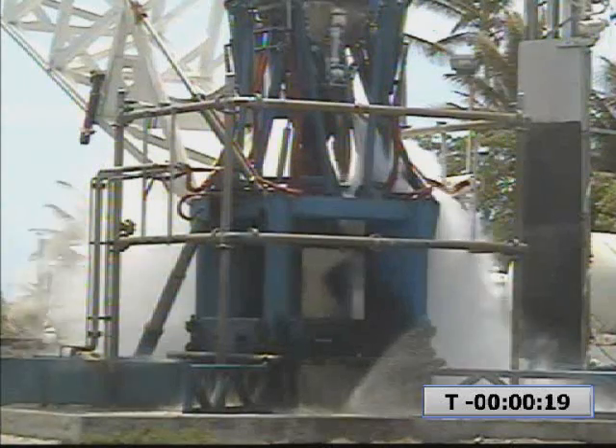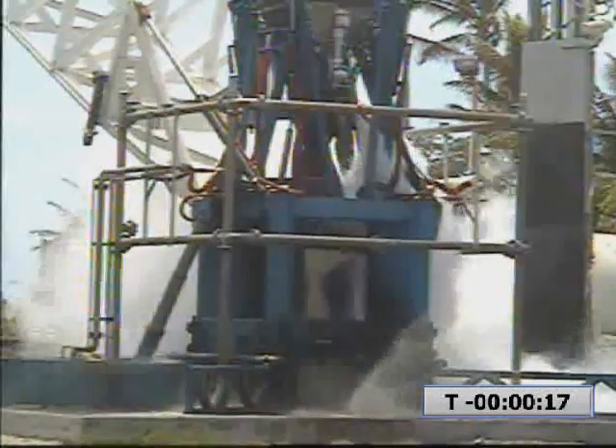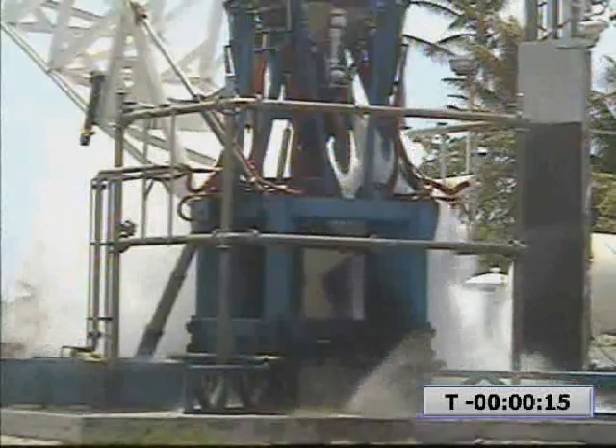20 seconds. Second stage tanks pressing. First stage tank pressure nominal. Second stage tank pressure nominal.